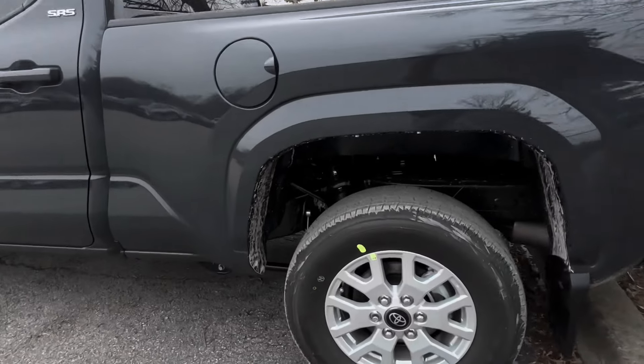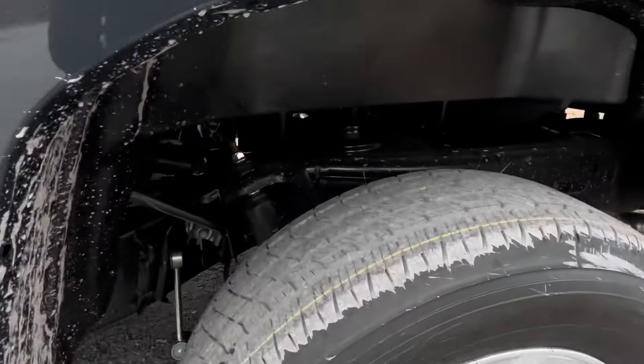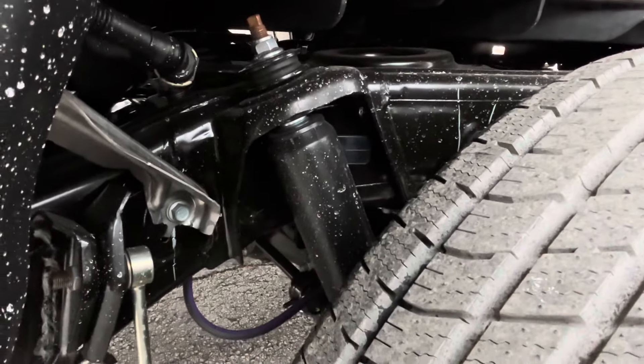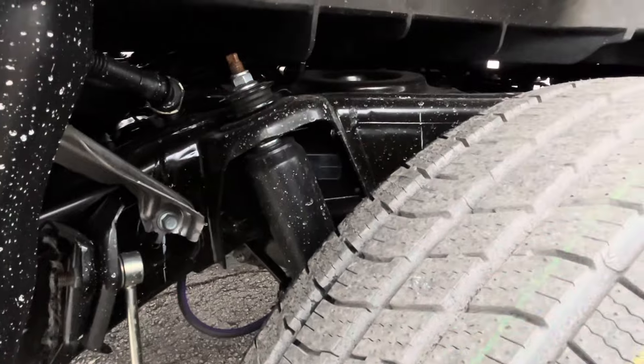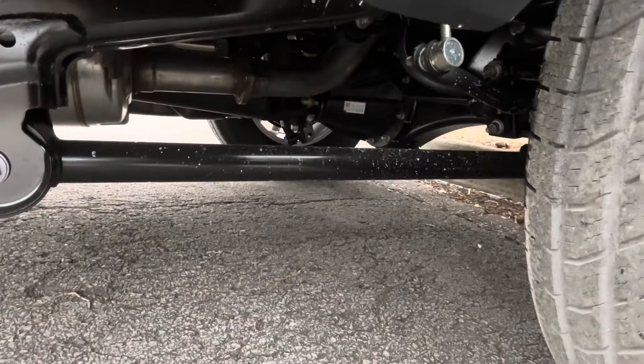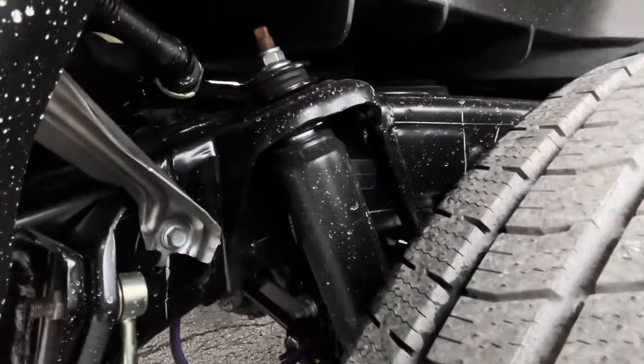This new Tacoma is riding on an all-new frame. This frame is the one that is under the Land Cruiser, the Tundra, and the Sequoia. And pretty sure it's going to be under the new 4Runner whenever that gets announced.